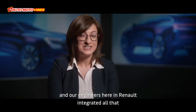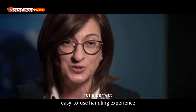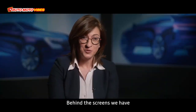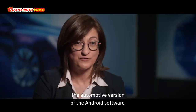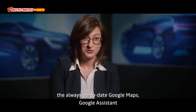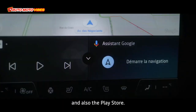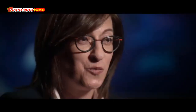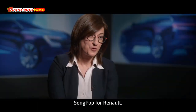We allied with the best, and our engineers at Renault integrated all that for a perfect, easy-to-use handling experience for our customers. Behind the screens, we have the automotive version of the Android software, the always up-to-date Google Maps, the Google Assistant, and also the Play Store.